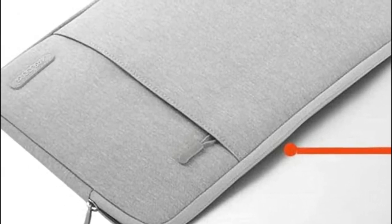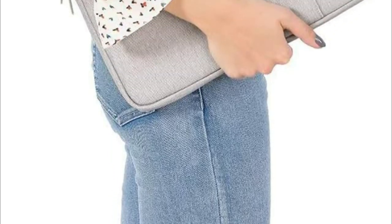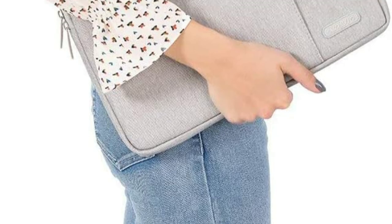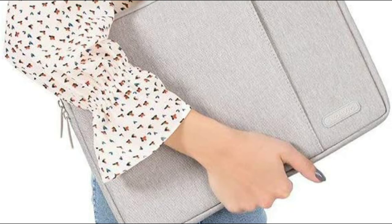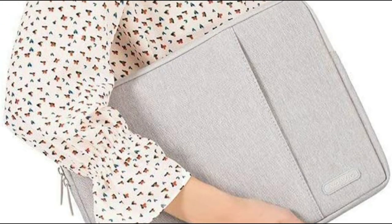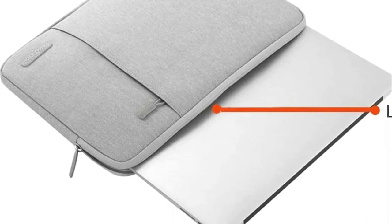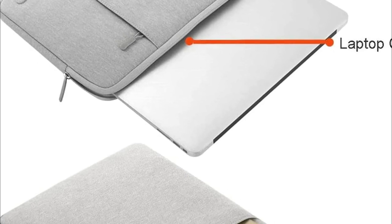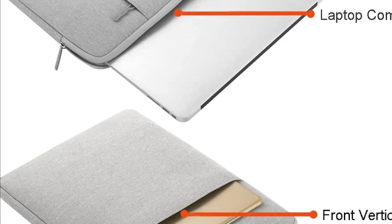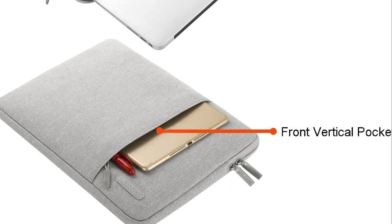Lightweight and slim, it will not add bulk to your device and is easy to slip into your backpack, briefcase, or another bag. The additional front pocket allows enough room to store a mouse, pen, earphones, and notepads, providing additional convenience. This protective carrying case is ideal for taking your notebook computer out. The case features a polyester foam padding layer and fluffy fleece lining to provide shock and bump absorption, as well as protection from accidental scratches.